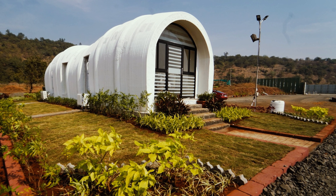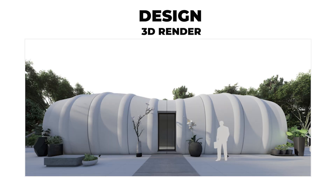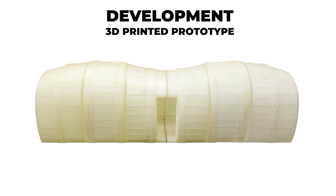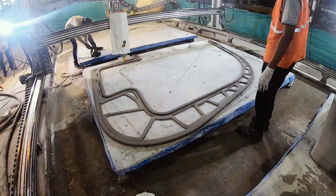Its design, characterized by its namesake, is an organic continuum where walls and ceilings merge seamlessly, showcasing the potential of 3D-CP technology with its unconventional curvilinear elliptical design.